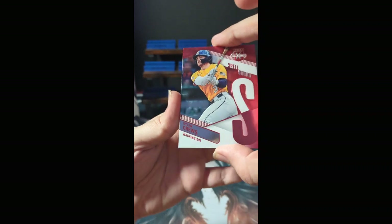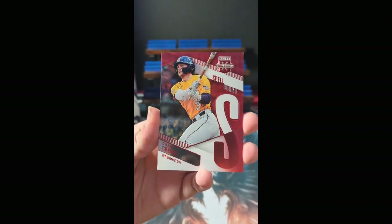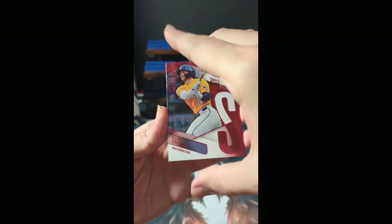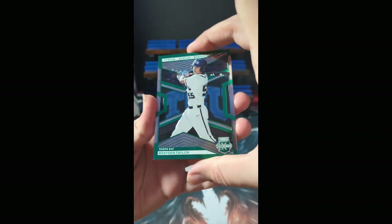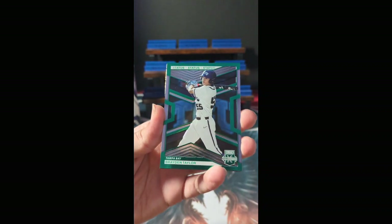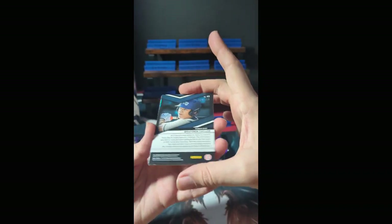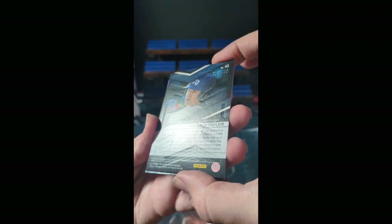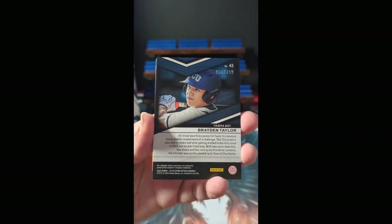Right off the bat, we have a Spellbound Dylan Cruz for Washington. Tampa Bay, Braden Taylor with the Status parallel, numbered 86 of 499 — that's 086 of 499. Pull for Tampa Bay.